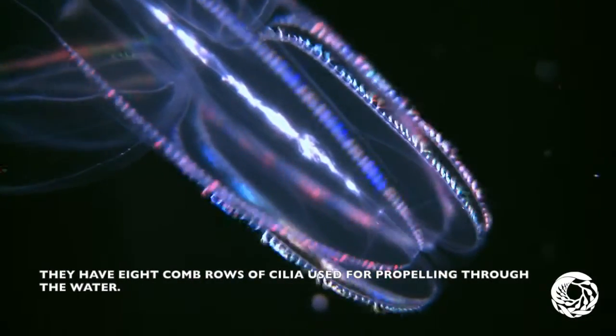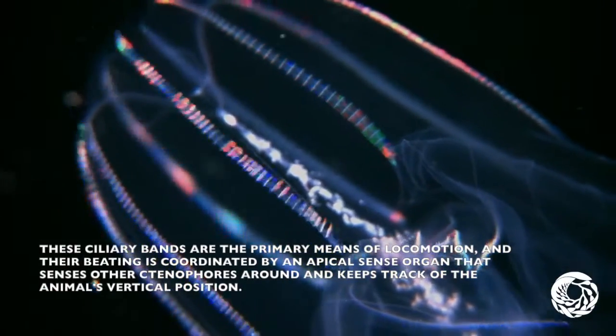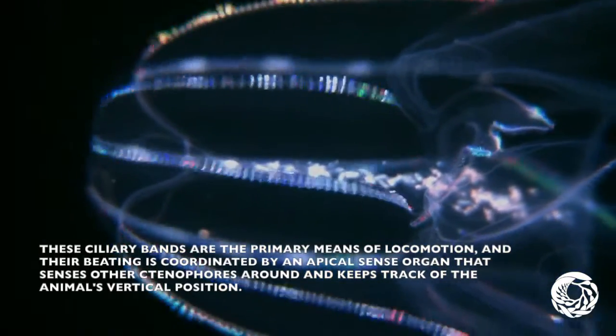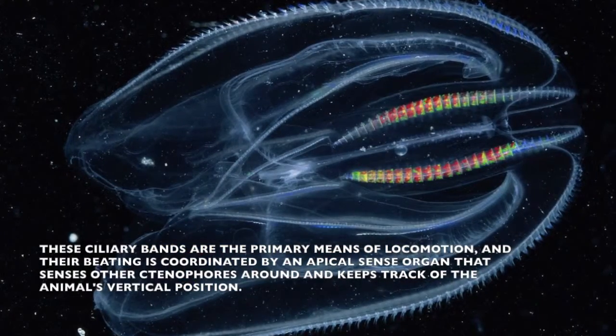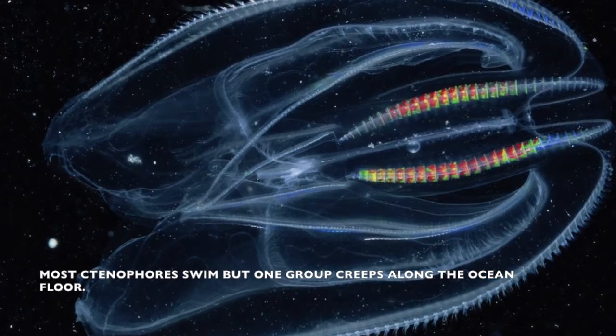Ctenophoras have eight comb rows of cilia used for propelling through the water. These ciliary bands are the primary means of locomotion, and their beating is coordinated by an apical sense organ that senses other ctenophoras around them and keeps track of the animal's vertical position. Most ctenophores swim, but one group creeps along the ocean floor.